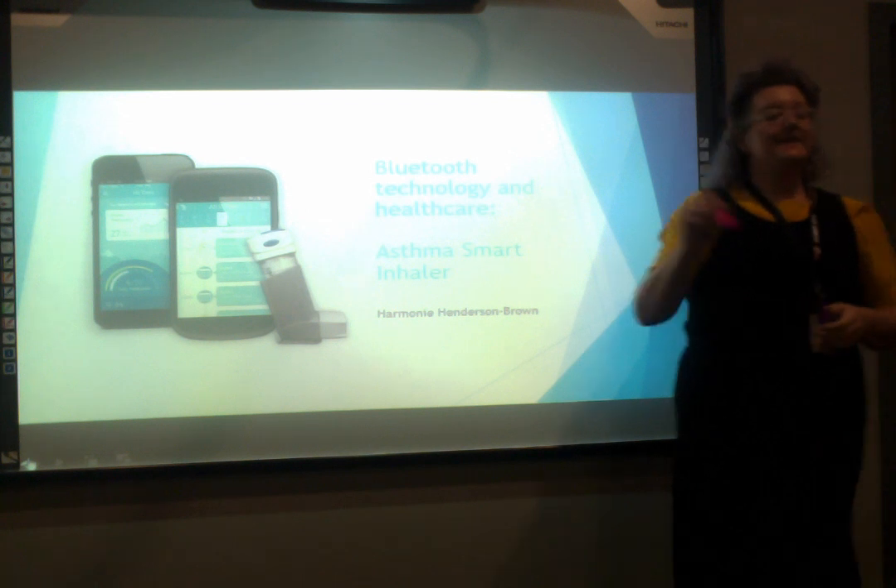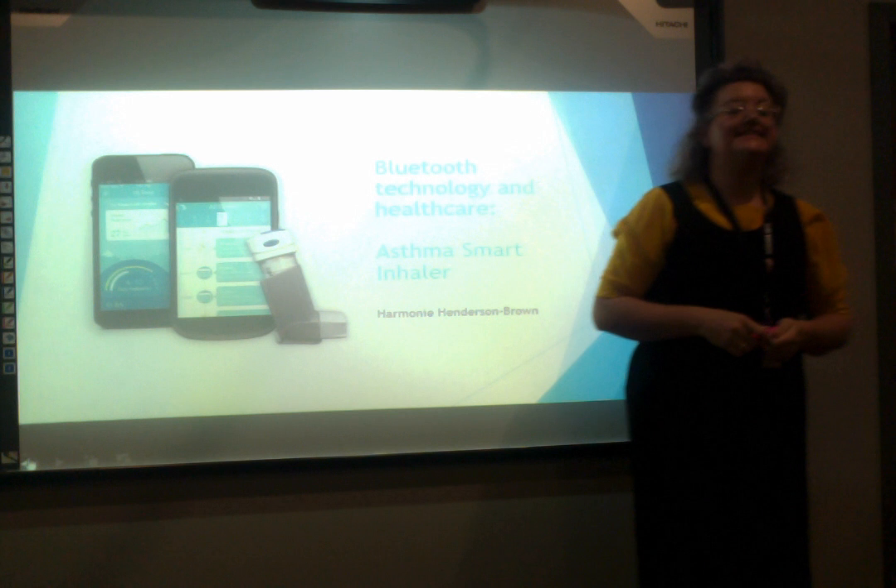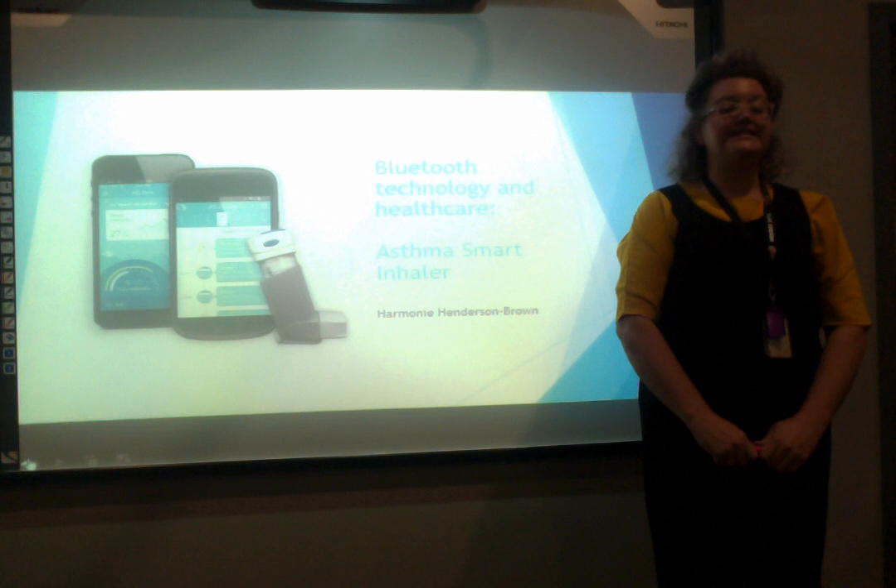If there's one industry that's been drastically impacted by Bluetooth technology, it is the healthcare industry. In this presentation we look at smart inhalers for asthmatics, one of the recent medical marvels that utilizes Bluetooth technology.